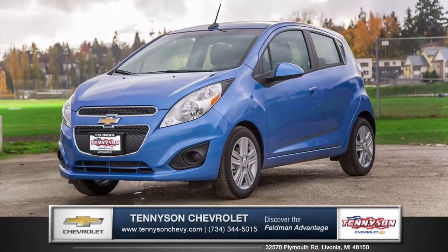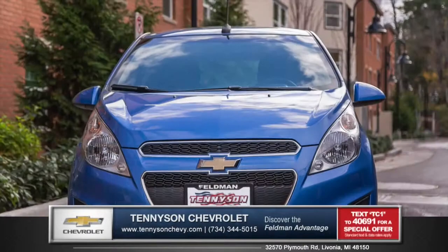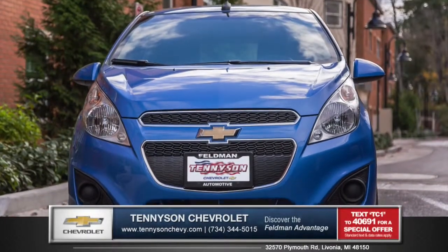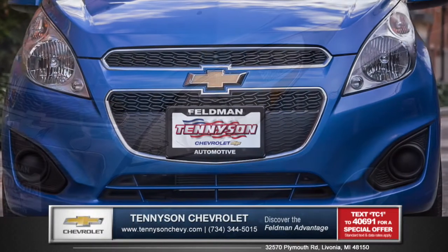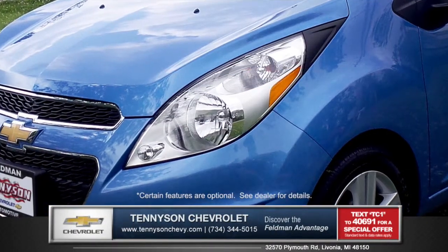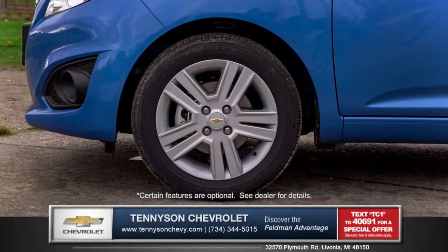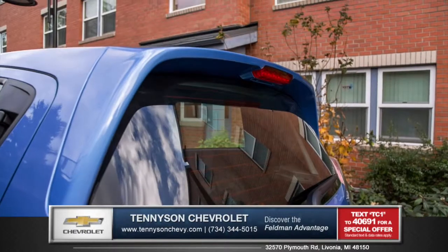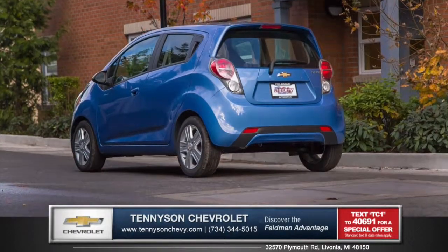Let's talk about the new 2015 Chevrolet Spark at Tennyson Chevrolet. For a minicar, Spark offers more than meets the eye. The front fascia reveals a uniquely styled grille with halogen headlamps and daytime running lamps. Standard 15-inch five-spoke silver-painted aluminum wheels and the distinctive design of the rear hatch showcases the sharp, sporty look of the Spark.